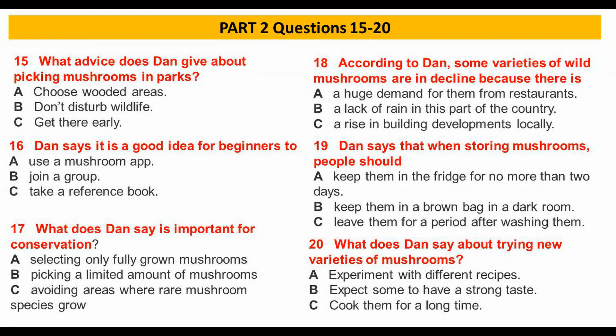A word of advice on storing mushrooms: collect them in a brown paper bag, and as soon as you get home, put them in the fridge. They'll be fine for a couple of days.